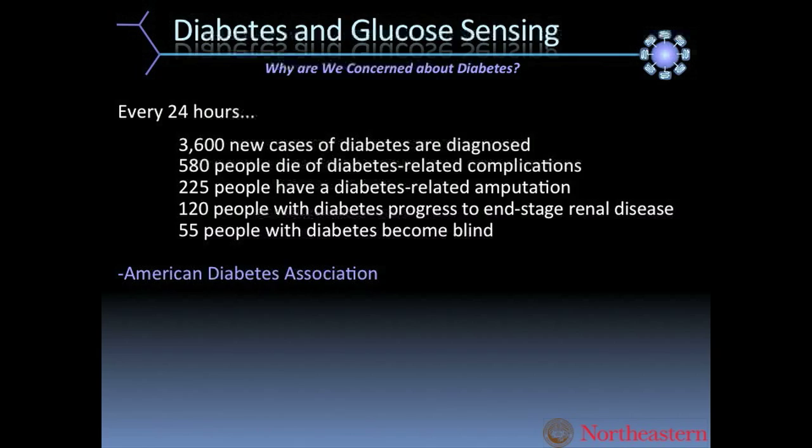Over 100 people progress to end-stage renal disease every day. This is a real problem. Yes, there are tools out there to monitor blood sugar levels that can work very well for some people.